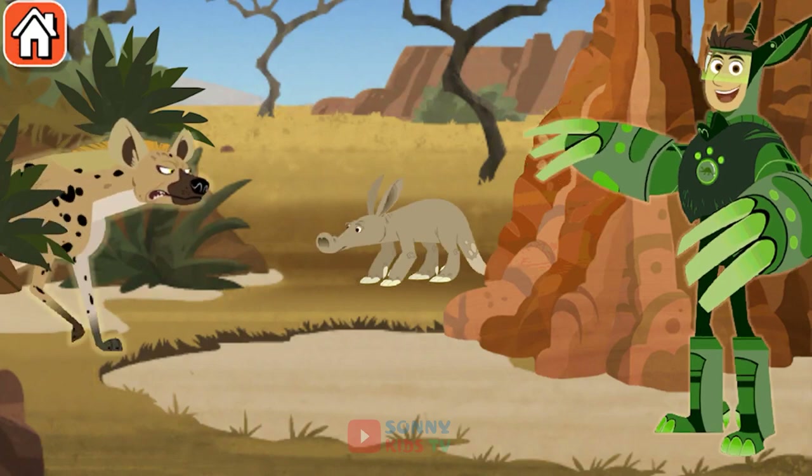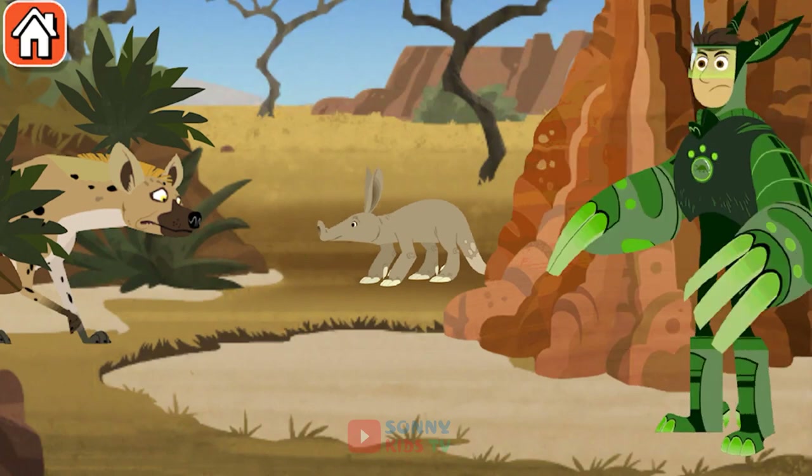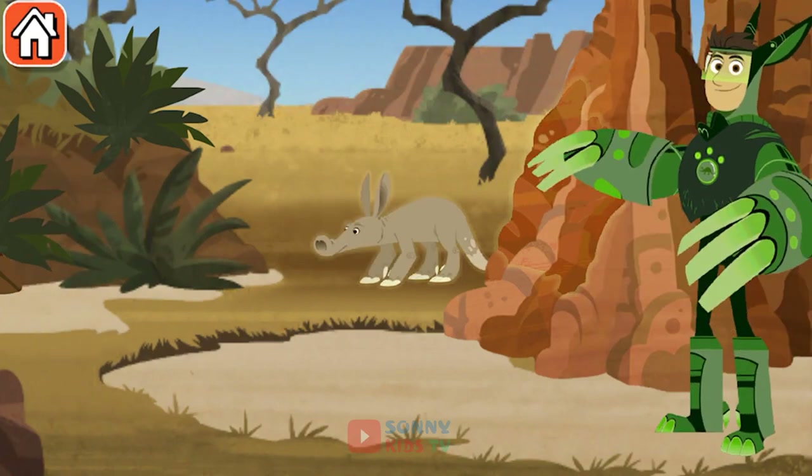Spotted hyena! These aardvark claws aren't just for digging — they're defensive weapons too! Mission accomplished!